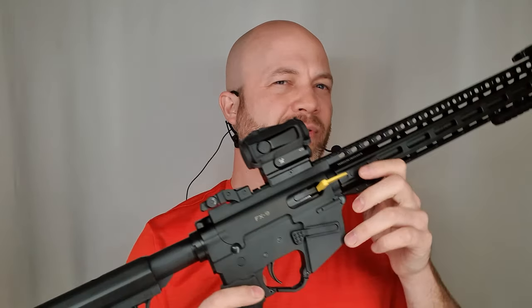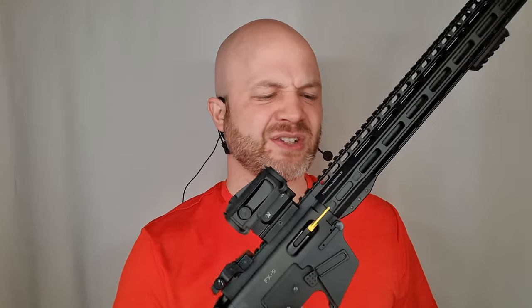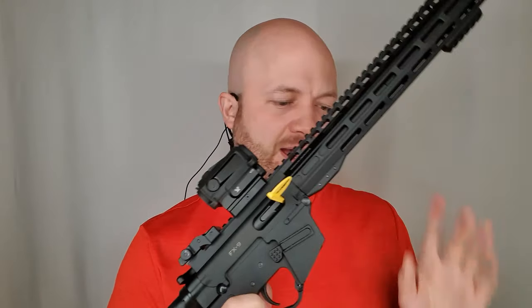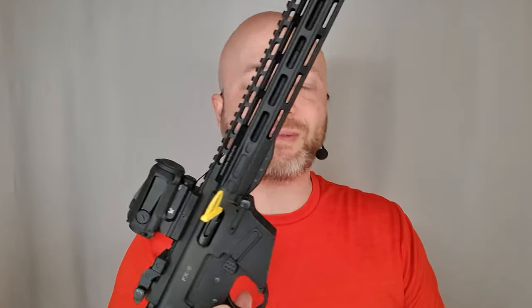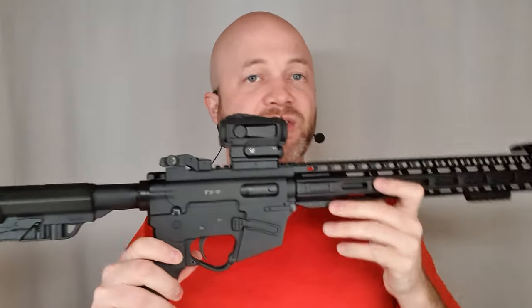This is one of the most ergonomic PCCs you can get — the best go-fast PCC you can get, with a couple of caveats we'll get to in a minute. As you can see, my magazine is empty. I've got a chamber flag in the chamber so there can't be any ammo in there — it's empty. So this gun's clear, and we can take a closer look at it.